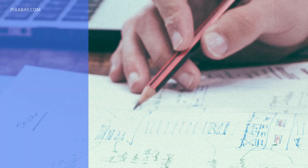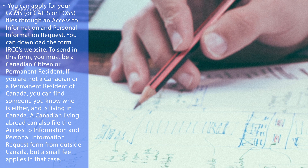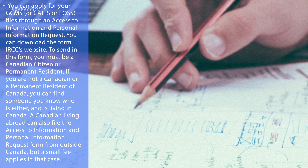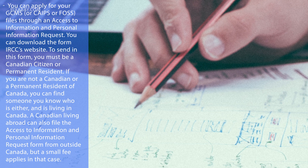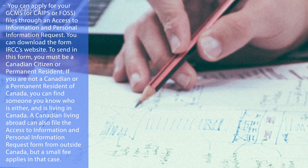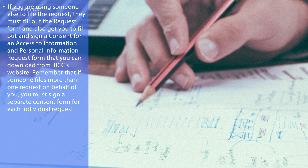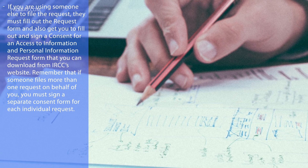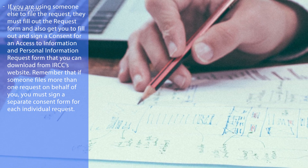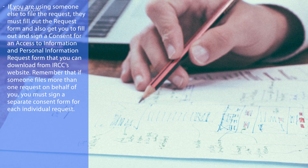How to apply: you can apply for your GCMS, CAIPS, or FOSS files through an Access to Information and Personal Information request. You can download the form from IRCC's website. To send in this form, you must be a Canadian citizen or permanent resident. If you're not, you can find someone you know who is and is living in Canada — a Canadian living abroad can also file the request from outside Canada, but a small fee applies. If you are using someone else to file the request, they must fill out the request form, and you must also fill out and sign a consent form, which you can download from IRCC's website. If someone files more than one request on your behalf, you must sign a separate consent form for each individual request.